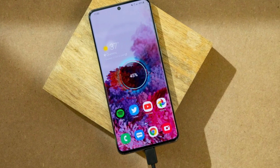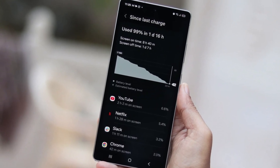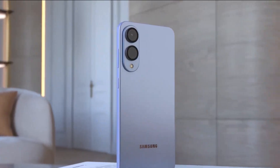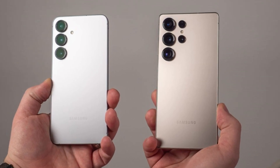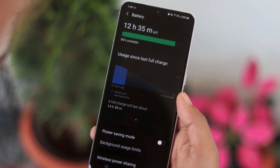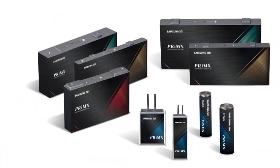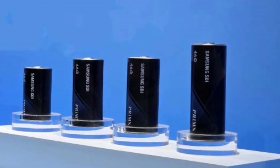Is Samsung finally fixing one of its biggest weaknesses — battery life? Well, sort of. There's a new report from South Korea saying Samsung is working on a new battery upgrade for its Galaxy phones. It's not the next-gen tech fans have been hoping for, but it could still bring noticeable improvements. Samsung is reportedly switching to a battery component called SUS-Can. It's made from stainless steel and was developed by Samsung SDI, the company's own battery division. This isn't the silicon carbon battery tech that's been making headlines lately, but it still has some real benefits.